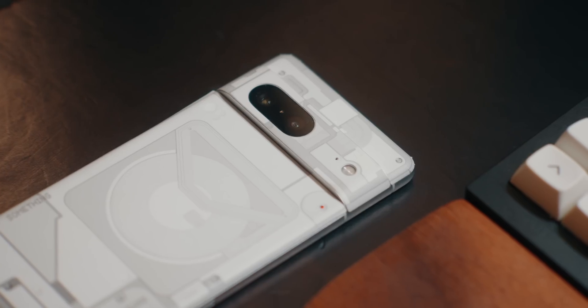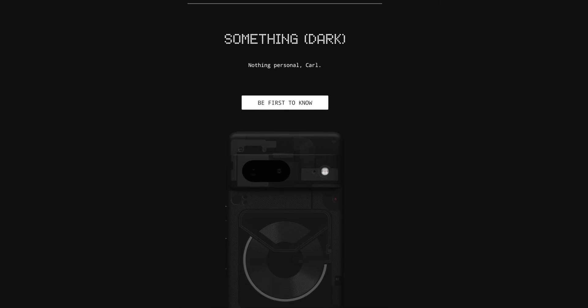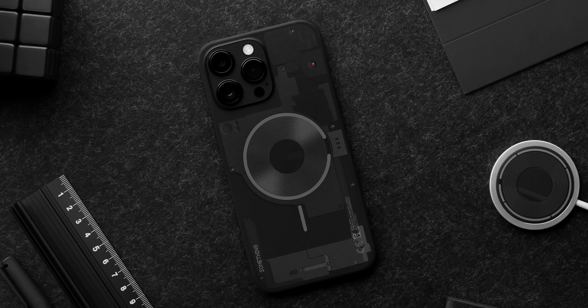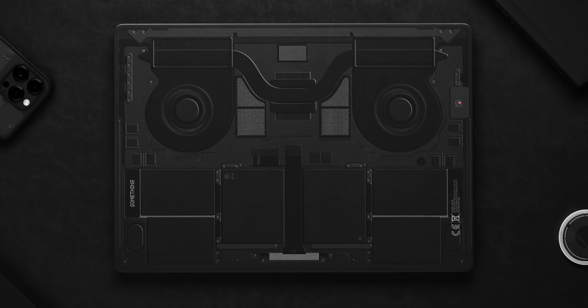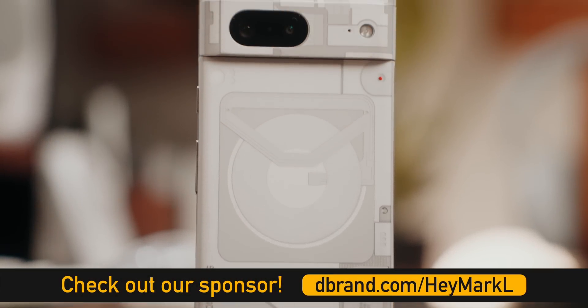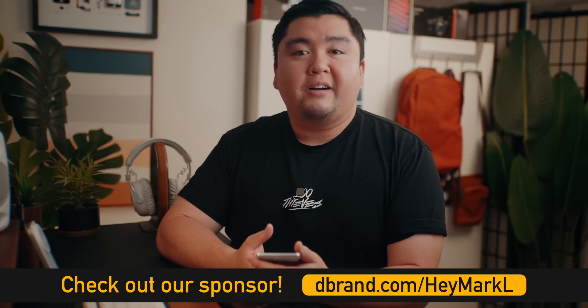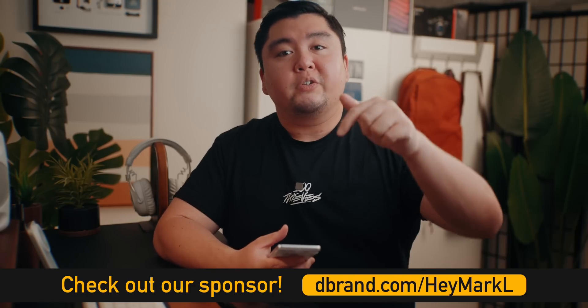A huge shout out to dbrand for sponsoring a portion of this video. They've updated their Something skin with a dark mode treatment to match what we're comparing the Pixel 7 to. If you want to give your Pixel 7, MacBook, or iPhone the Something look, head over to dbrand.com or click the first link down below.